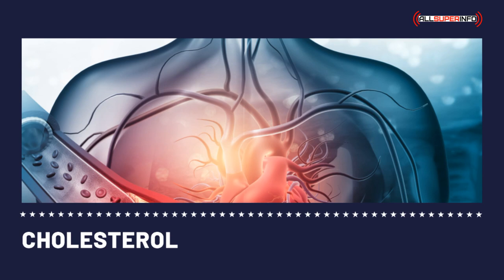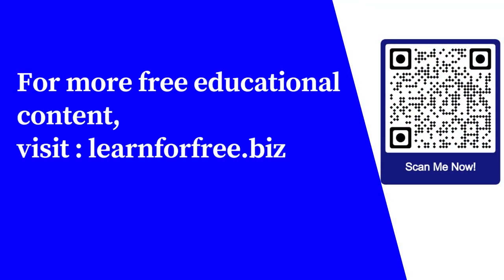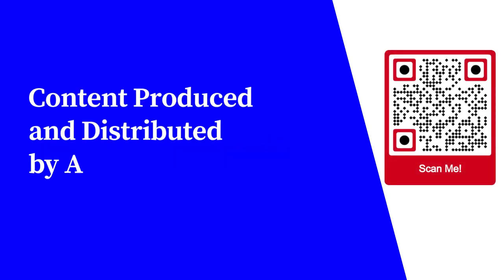Finding out your LDL cholesterol level should not only be your concern. What is more vital is your cholesterol management scheme — it will be the one that will dictate if your numbers are safe or not. For more free educational content, visit LearnForFree.biz. Content produced and distributed by AllSuperInfo.